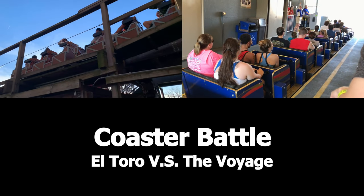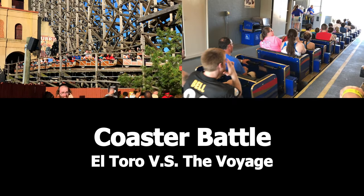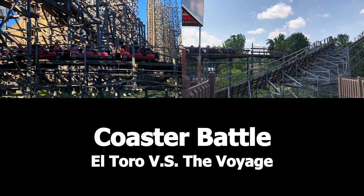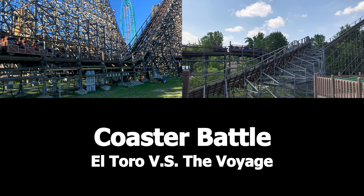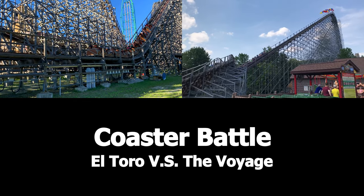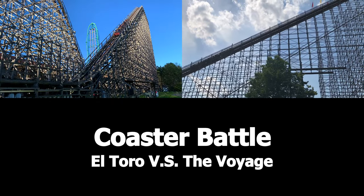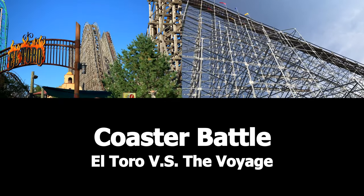Today I'm doing a coaster battle. You might be wondering, what is a coaster battle? In a coaster battle, I compare two roller coasters in certain categories and see how they compare against one another. Today's coaster battle is between El Toro at Six Flags Great Adventure and the Voyage at Holiday World. Just so you know, the first few rounds will be mostly stat-based. So without further ado, let's get into the coaster battle.